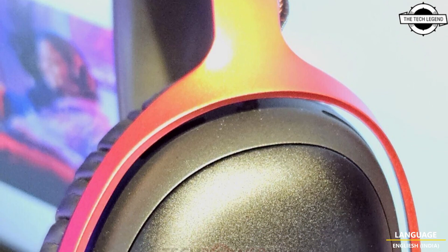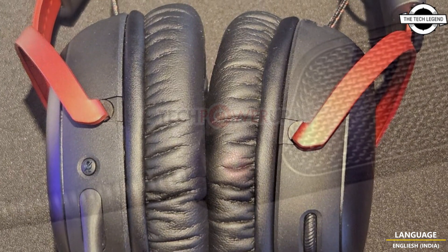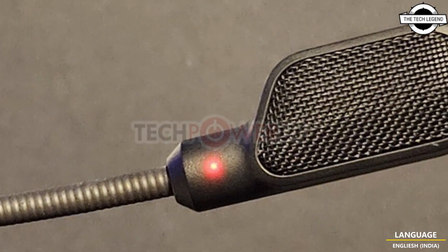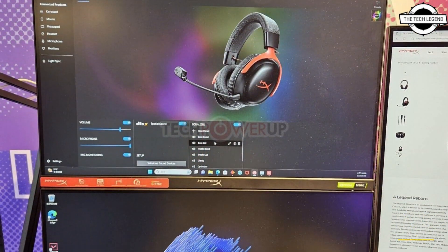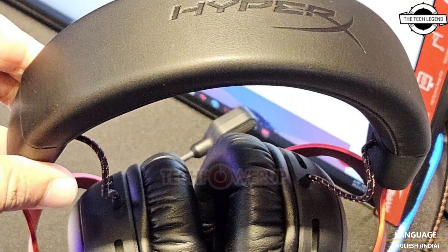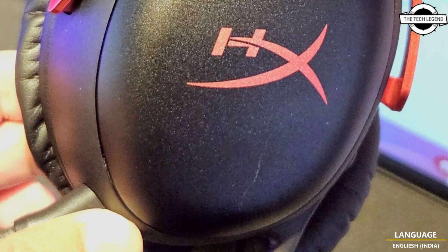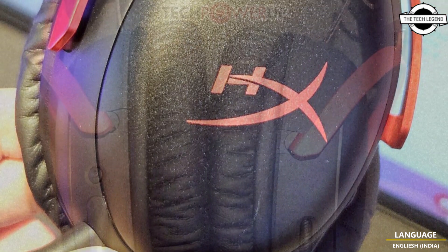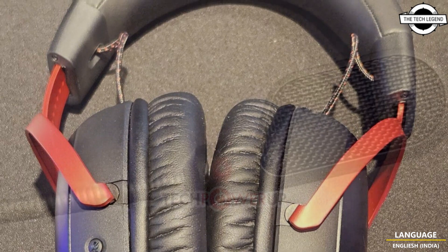Hello friends, welcome to the Tech Listen channel. Today I will talk about the HyperX Cloud 3 gaming headset. At the 2023 Computex, HyperX unveiled the latest addition to the iconic Cloud line of gaming headsets that practically set the brand up as a leading gaming headset manufacturer. It is the successor to 2015's Cloud 2 and comes with several design and feature improvements.